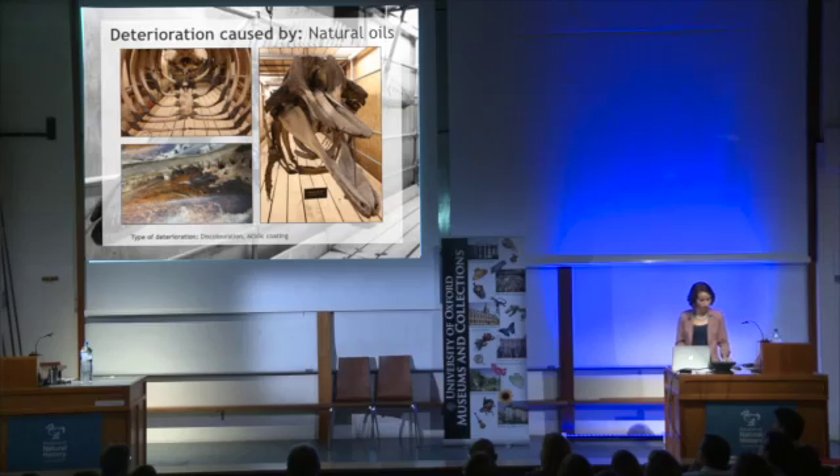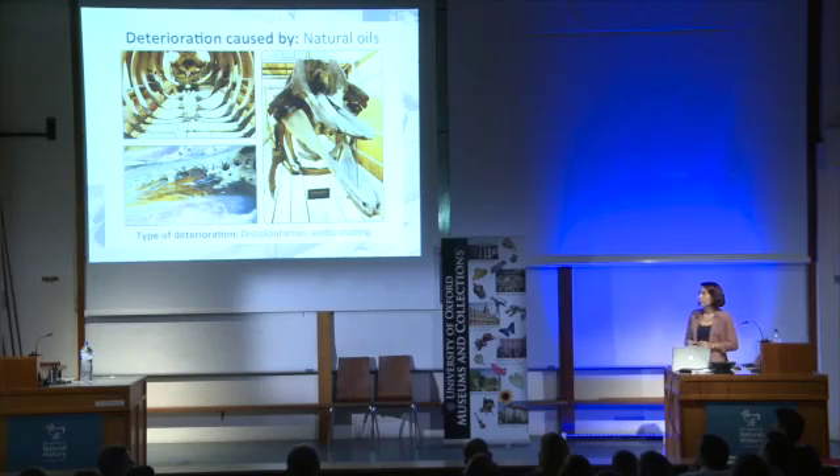Further deterioration was caused by the secretion of natural oils. These lipids are found naturally in the bone, and they had wicked to the surface and oxidised, resulting in a thick black coating. This was especially visible on the craniums, or areas of previous or present cartilage, such as sternums or ribs. The oil itself is also acidic in its composition, so it was detrimental to the bone.